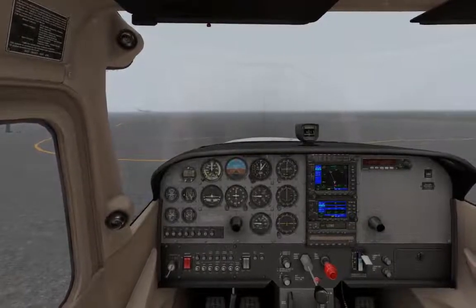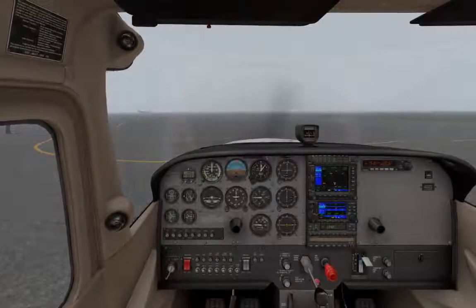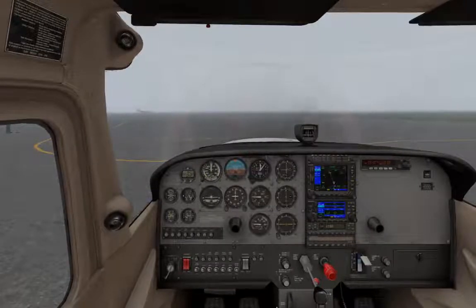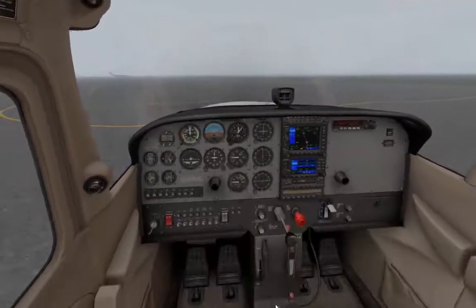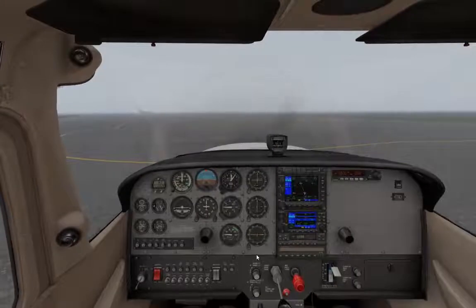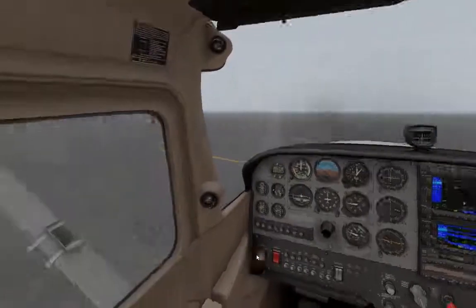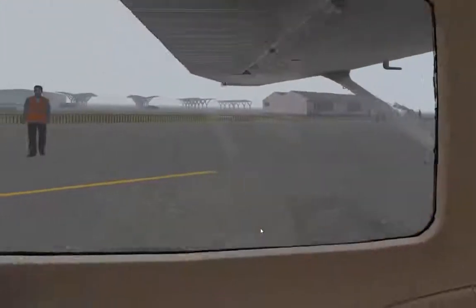Kingscote traffic, Kilo Zulu Romeo, taxiing runway 19, Kingscote. Just checking everything here — all working, that's all good. Let's give you that middle view — I like that one, this is a nice view. So let's just taxi gently. Actually animated pretty nicely, isn't it? It's the little things in life that often make it the best. We'll taxi out to the right here.